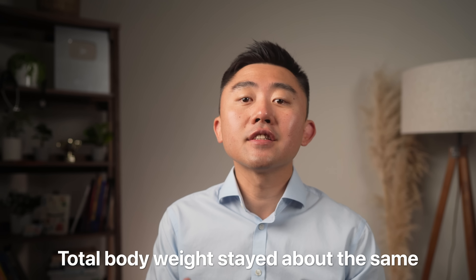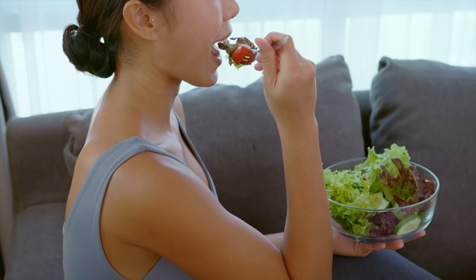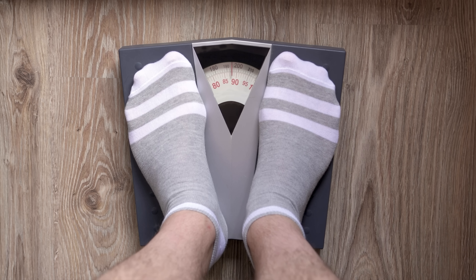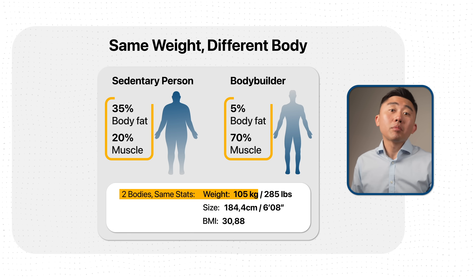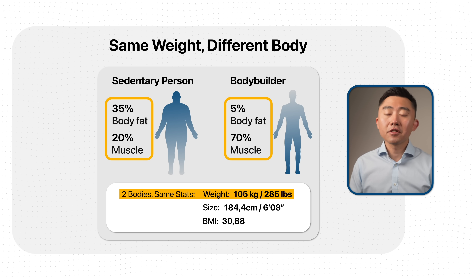An interesting trend from these studies is that total body weight stayed about the same — remarkable changes in visceral fat and insulin sensitivity with no measurable change on the scale. This is such an important point: do not get discouraged if you're doing all the right things with nutrition and exercise but the weight isn't coming off. The scale is a poor indicator of progress because the number doesn't necessarily reflect changes in body composition or loss of fat mass.